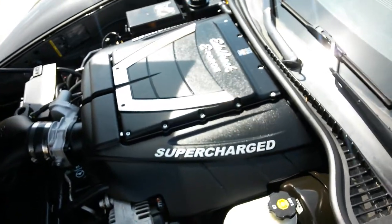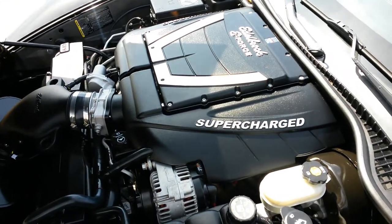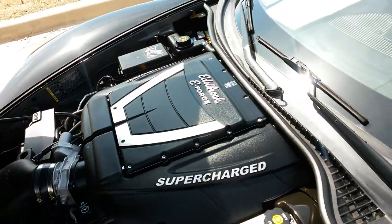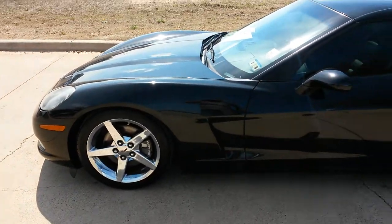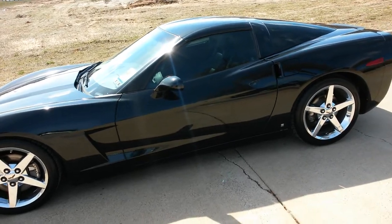The Magnuson E4 system — it's supercharged. This bad boy is pushing almost 600 horsepower, pushing about 547 foot-pounds of torque.